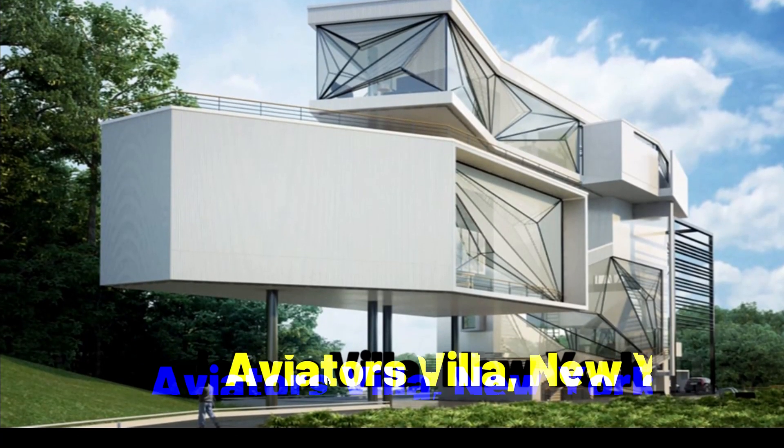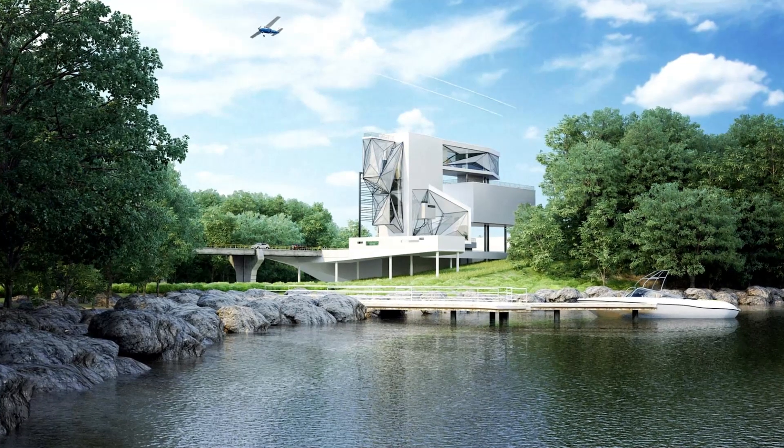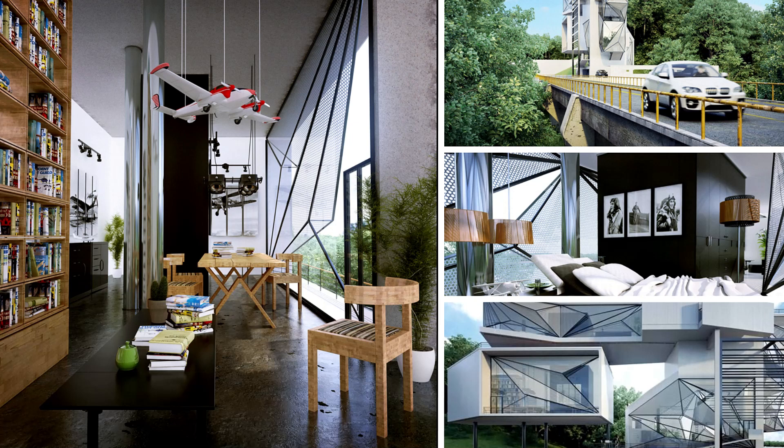The Aviator's Villa, located in Denmark, is a unique house design inspired by the history of aviation. The house was designed by New York-based practice Urban Office Architecture and features a curved roof that resembles the wing of an airplane. The interior of the house is spacious and modern, with large windows that offer stunning views of the surrounding landscape.